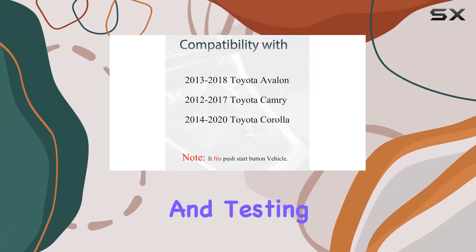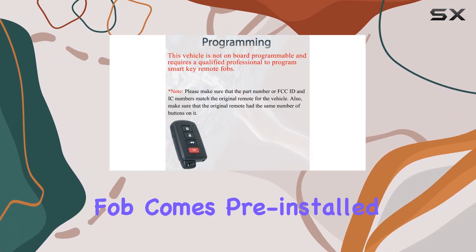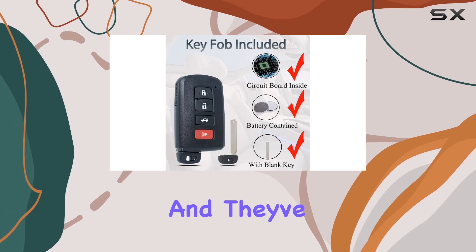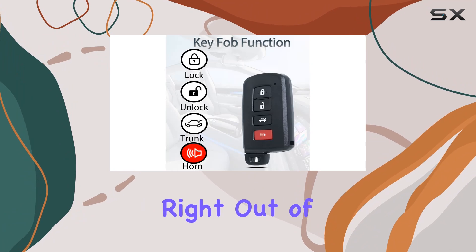What about assembly and testing? Well, Superland has got you covered there too. Each key fob comes pre-installed with electronics and batteries, and they've been tested before shipping, giving you peace of mind that it should work right out of the box.